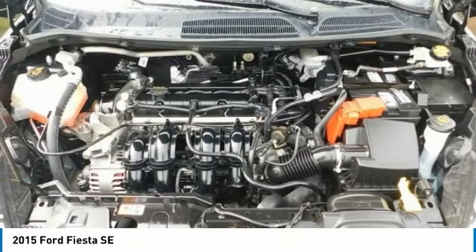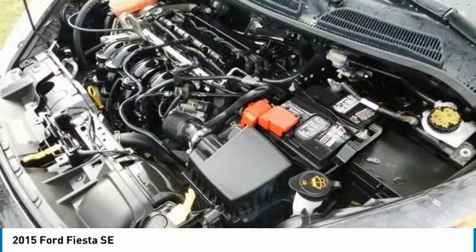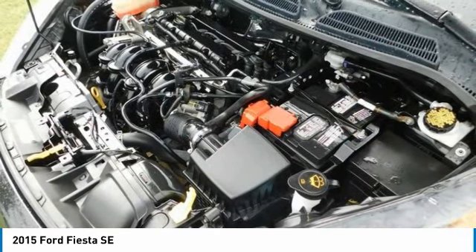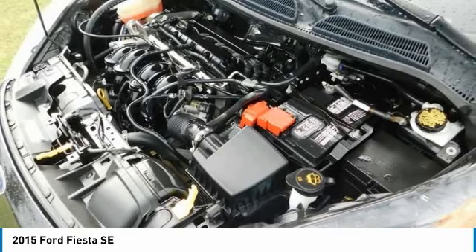The Fiesta ST delivers up to 197 hp with its turbocharged engine. Twin-independent variable camshaft timing adds an extra measure of precision, improving fuel efficiency and power output.